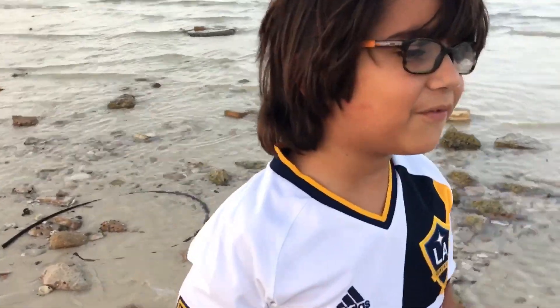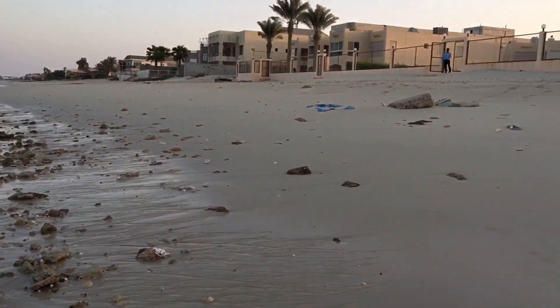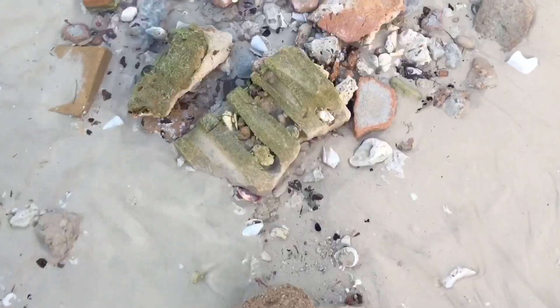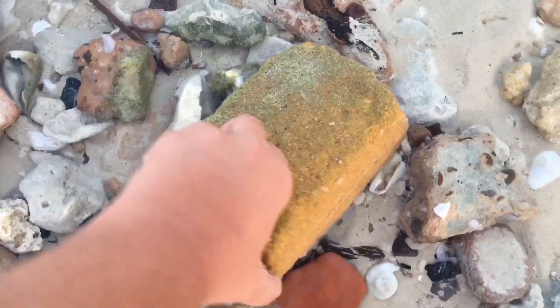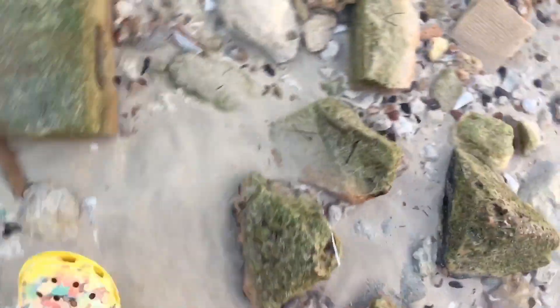Hey guys, today we're going to be looking under these rocks to see what we can find. There are so many rocks, so let's start looking. Hopefully we can find some amazing creatures.